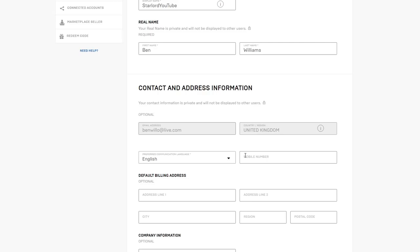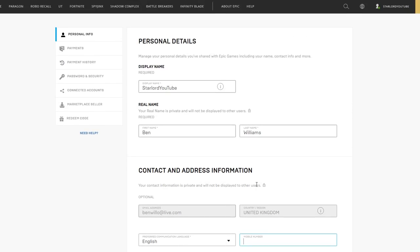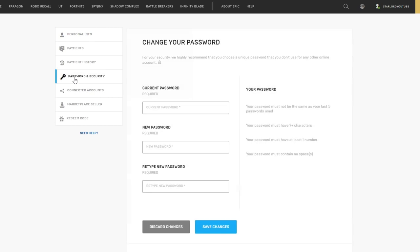A really good thing about two-factor authorization is that you can also put your mobile number into the website. Depending on whether Epic Games allow it, they can text you if somebody accesses your account and ask you to verify whether it's you or not. So if you want to put in your mobile number, feel free to do that. Once you've put in your email address, go over to Password and Security.